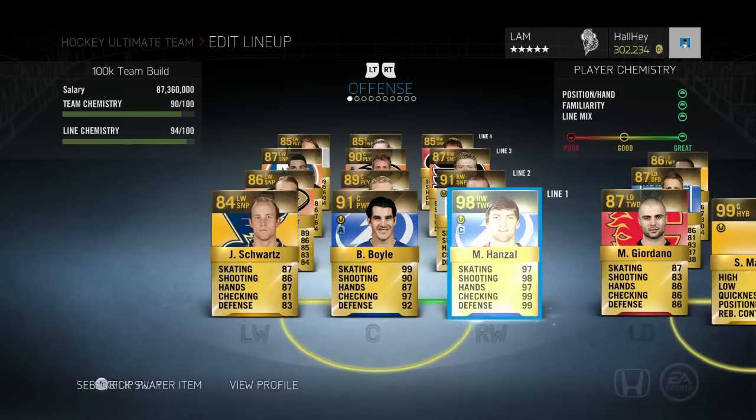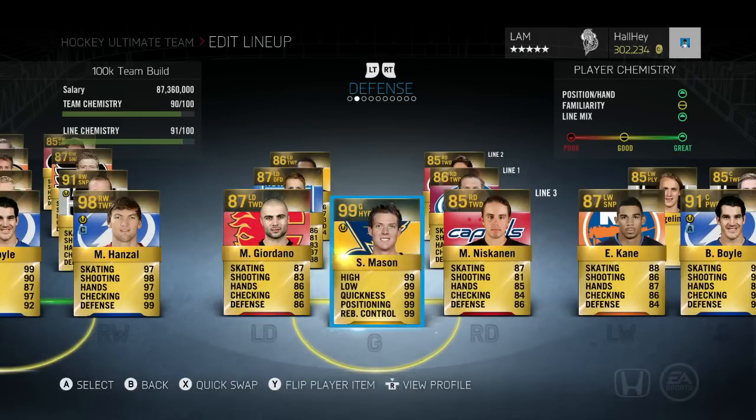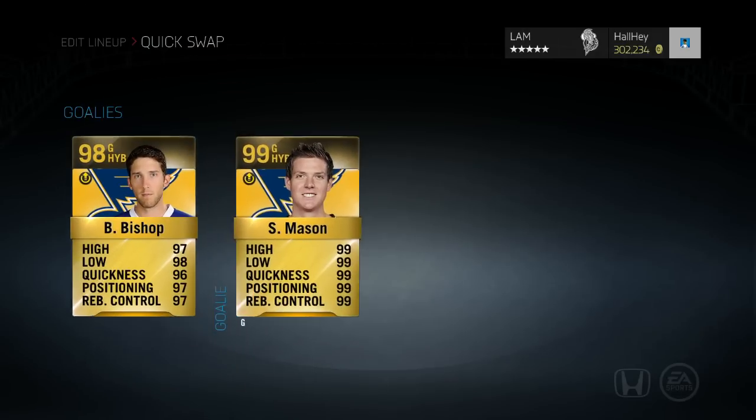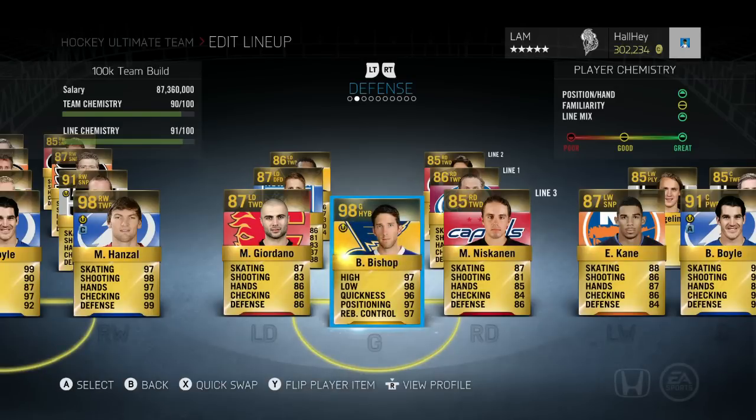For goalies, Steve Mason is my kind of backup goaltender. Ben Bishop is my starting goaltender — he'll run you from 30 to 40k on Xbox One around October. His price shouldn't go up too much unless this video goes viral. Bishop is a 30 to 40k player and that will get your team close to the 100k budget.